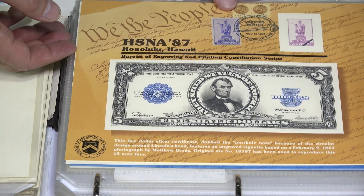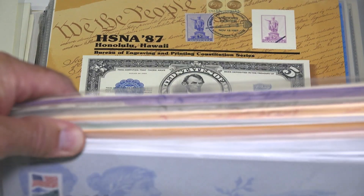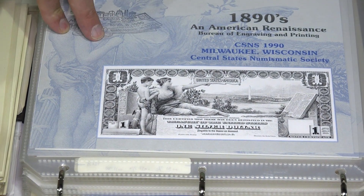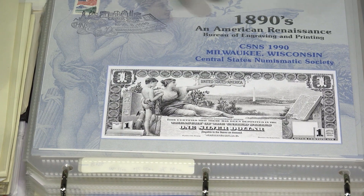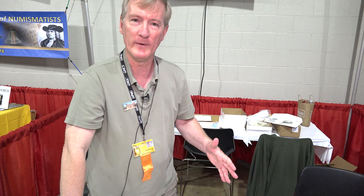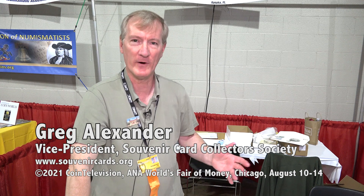The porthole note — this was issued for the Hawaii show in 1987, and as I mentioned, you can probably find this one for $10 to $12. An educational note — these show the entire series, the $1, $2, and $5 notes, front and back, and you can find both of them. There's also an unissued $10 note from the series on another card. So this is an easy way to collect genuine intaglio printed currency from the Bureau of Engraving and Printing for a fraction of the cost of collecting the original notes.